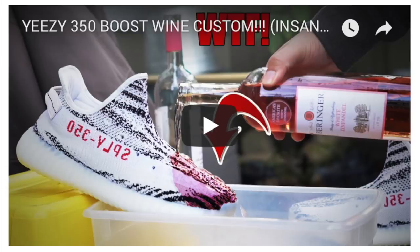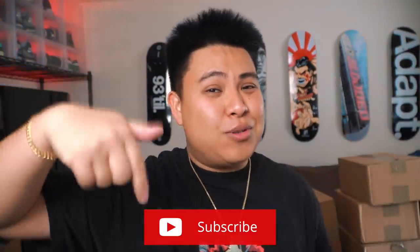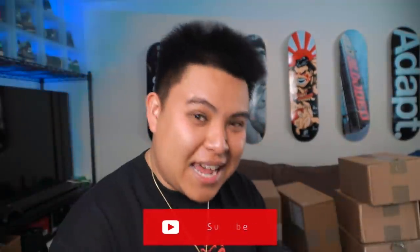First things first, I want to give a huge shout out to anybody coming from the Yeezy wine custom video. That video has been popping off — it went from 30,000 views to 50,000 to 80,000 real quick. Thank you guys so much. If you aren't subscribed to the channel, make sure to subscribe right now.